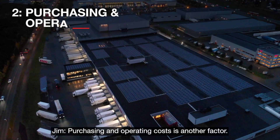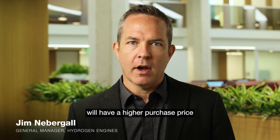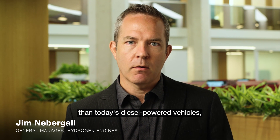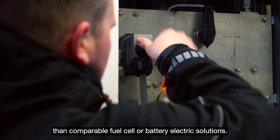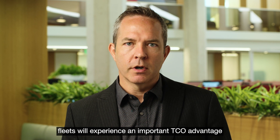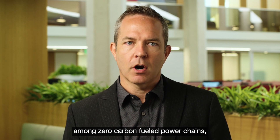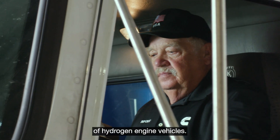Purchasing and operating costs is another factor. Hydrogen engine powered vehicles will have a higher purchase price than today's diesel powered vehicles, but will be less expensive than comparable fuel cell or battery electric solutions. When it comes to total cost of ownership, fleets will experience an important TCO advantage among zero carbon fueled powertrains given the initial cost advantage of hydrogen engine vehicles.